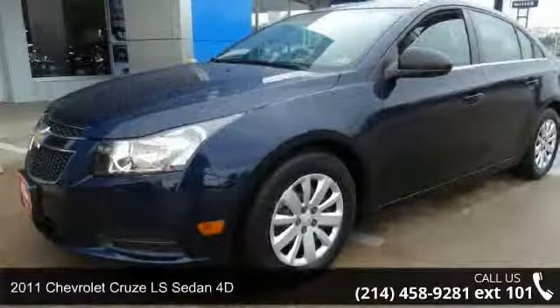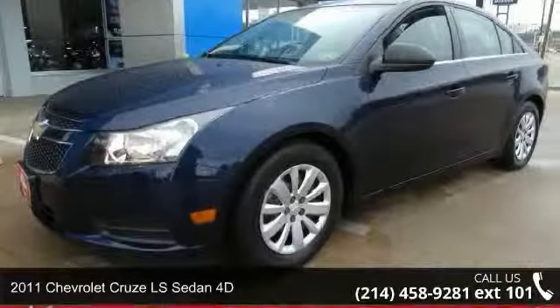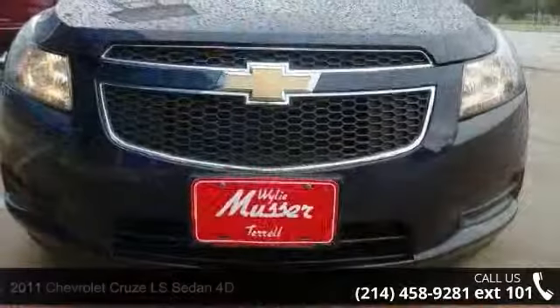Step into the 2011 Chevrolet Cruze. If you are looking for a first-rate auto, this one could be yours today.